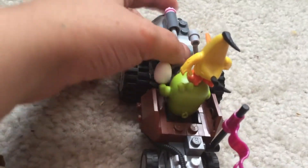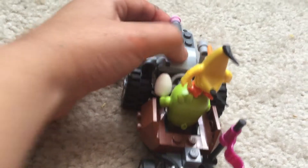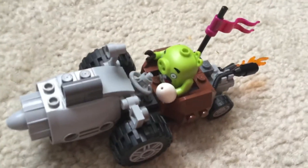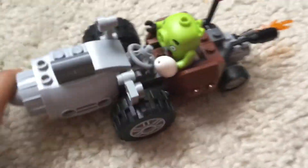It doesn't go very far. Did something just break? Okay, I can fix that later. Let's just try it again. Yeah, it's not going to work that good.